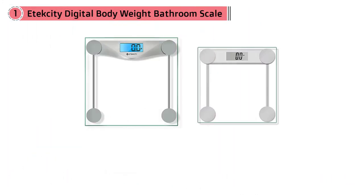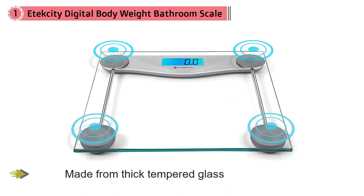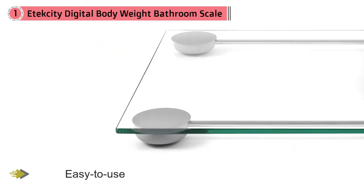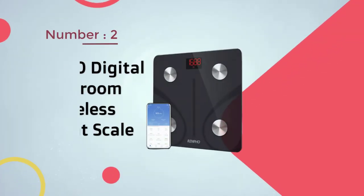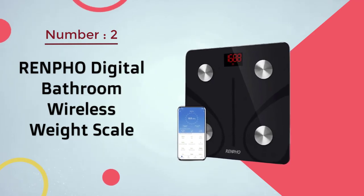The bright liquid crystal display LCD makes the measurement easy to read. This scale is a basic, easy to use option for people who only want to monitor their body weight.